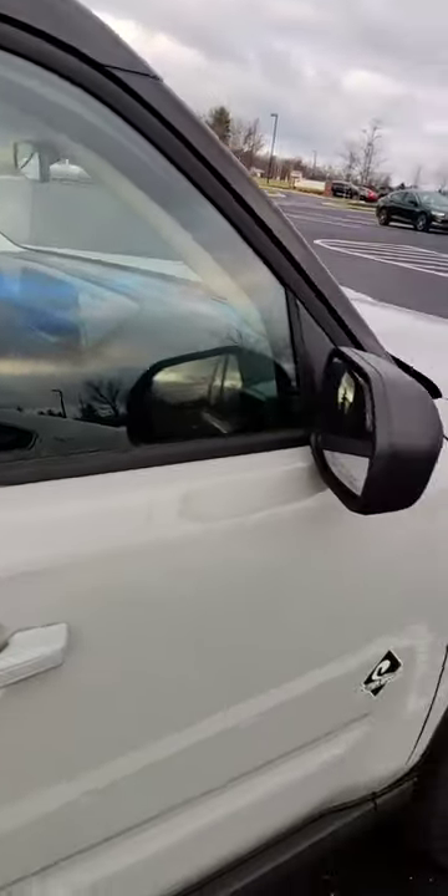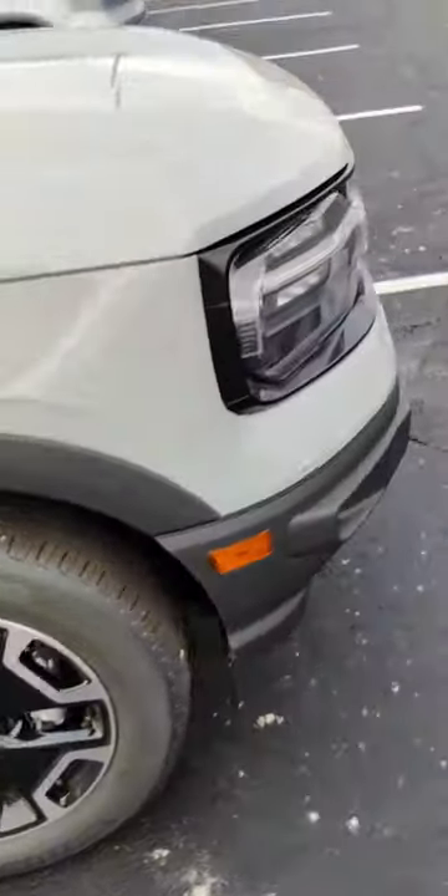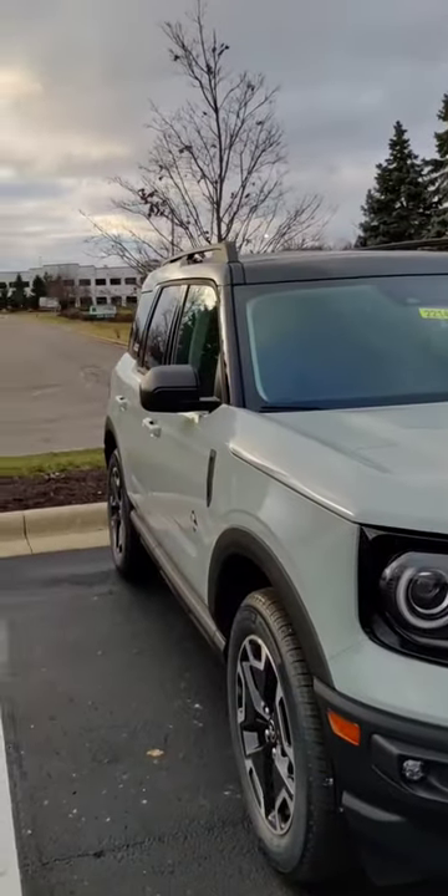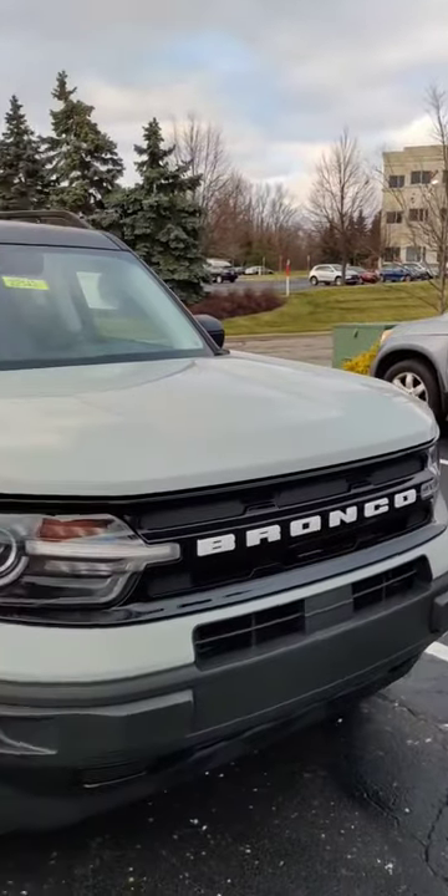You guys can see they got the Bronco in there — you guys can't see that because of the reflection. You can see it on the steering wheel, that's kind of cool. But other than that, I'm not seeing the allure. That's not a Bronco — that's a Jeep Renegade with different badging.